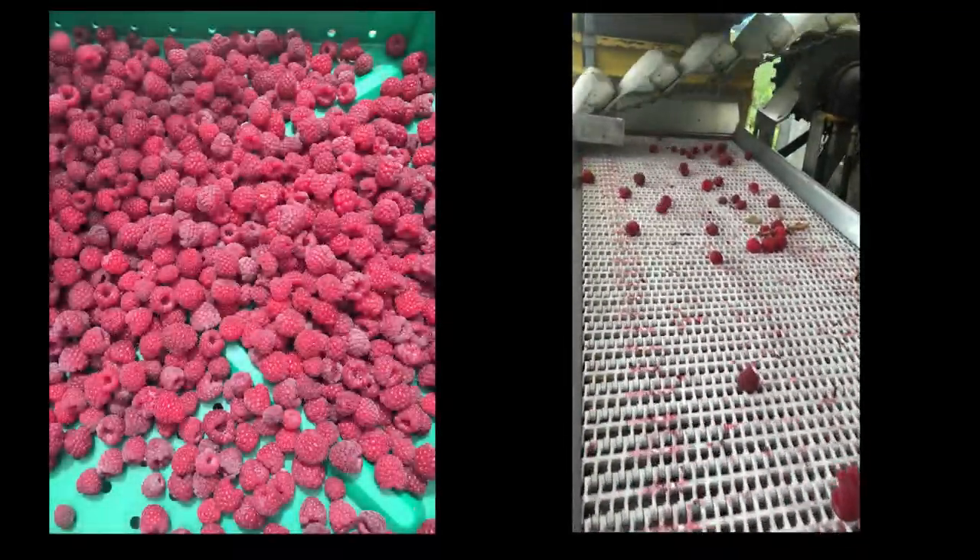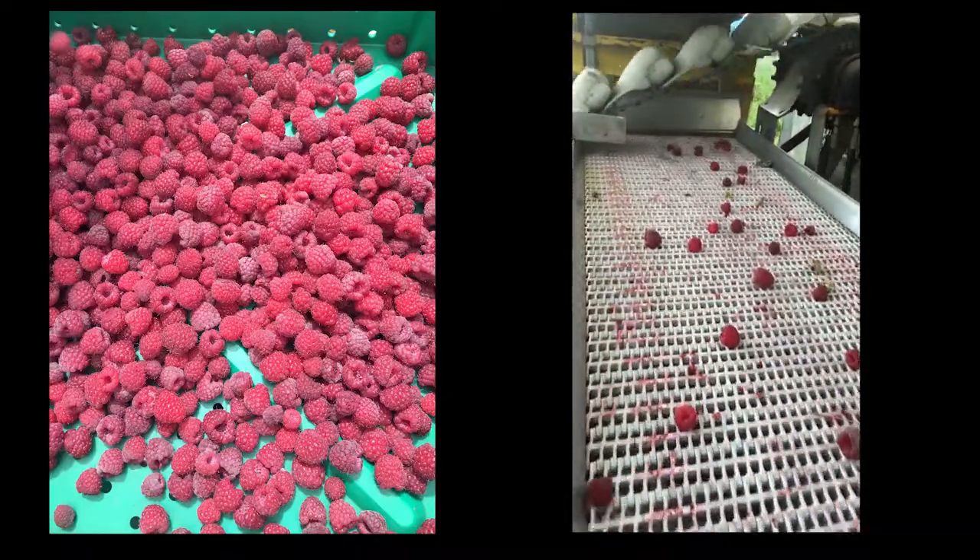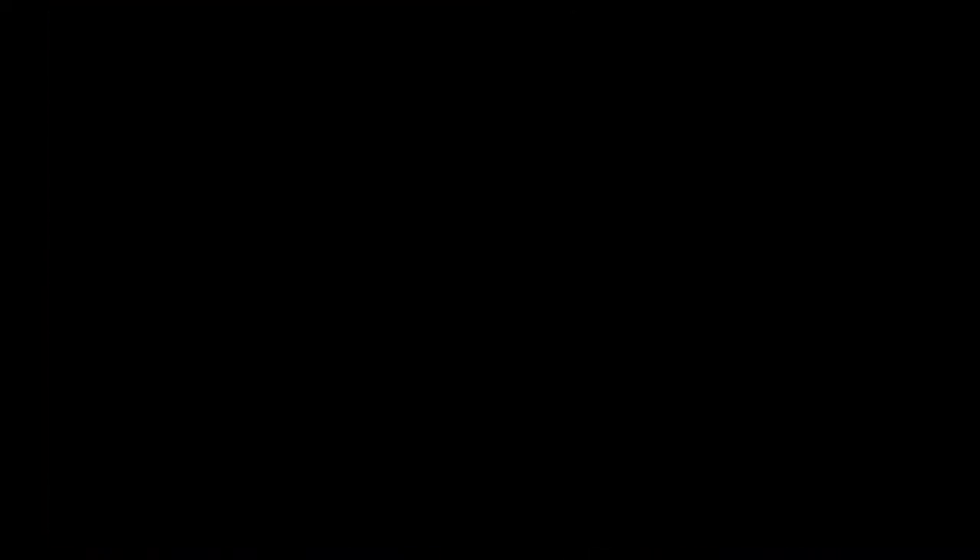Western Washington is one of the primary regions of red raspberry production. This state is the number one producer of processed red raspberries, and it's transformed into purees, frozen fruit, and crumbles.